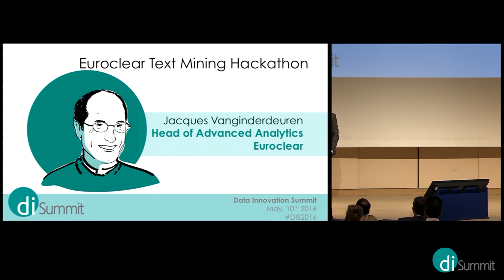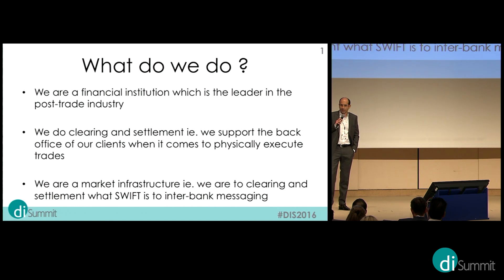Thank you. Good morning everyone, and congratulations to all the winners. I hope our hackathon will be as successful as the one from Procter & Gamble. Indeed, we are engaging in this text mining hackathon.